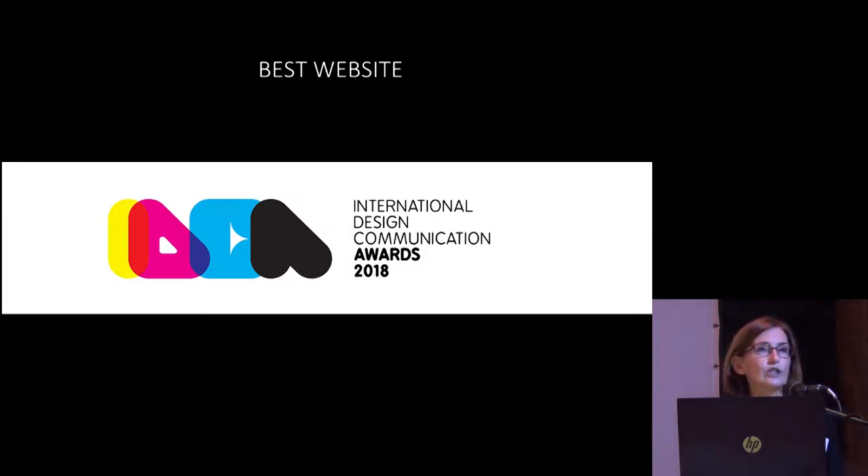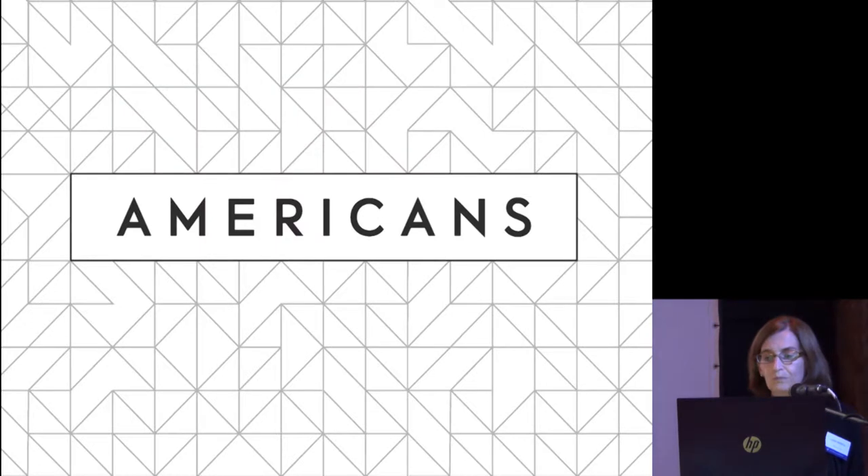In 2018, we launched the website for the Americans Exhibition and opened an exhibition in the museum in Washington, D.C. at the same time. That website won the International Design Communication Award for Best Website. Today I'll share how the Americans Exhibition was translated into an engaging online experience. This project was led by the museum's web office working with the developer Blue Cadet, and we were fortunate to work with museum colleagues from scholarship, publications, media, and exhibitions throughout the process.